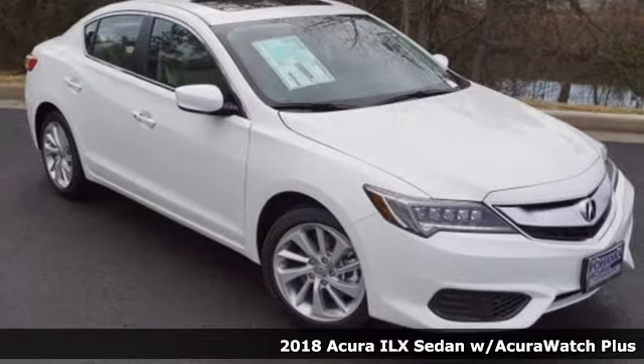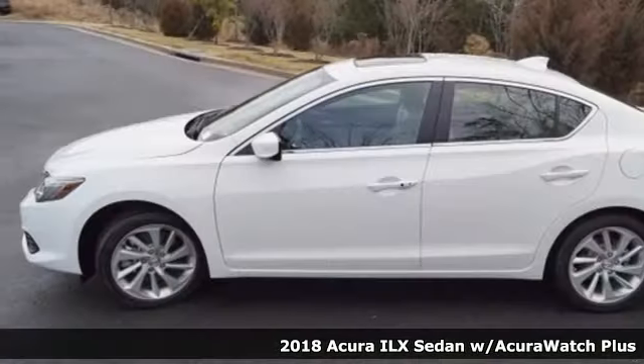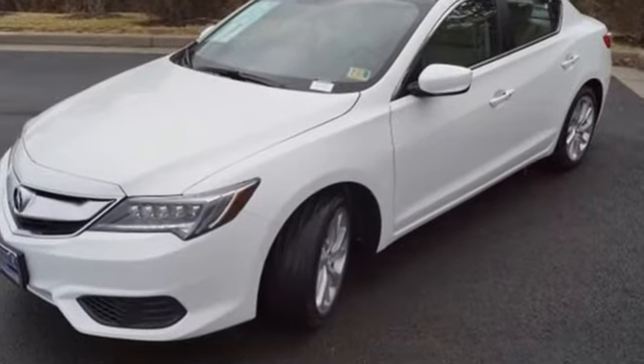Here's the 2018 Acura ILX — a fresh and unique experience. It offers up high performance while maintaining fuel efficiency and low emissions. Embrace the roads like never before with its 8-speed dual-clutch automatic transmission.